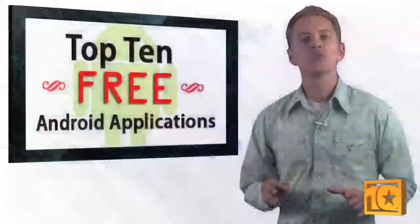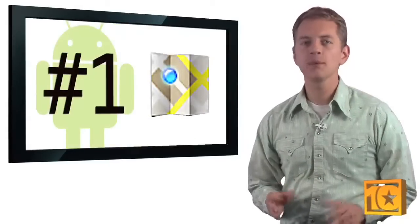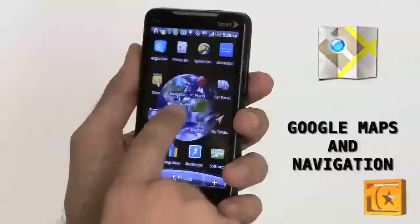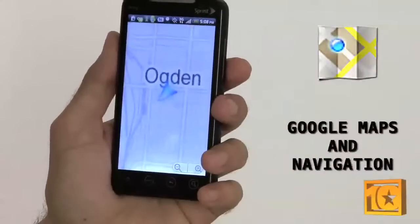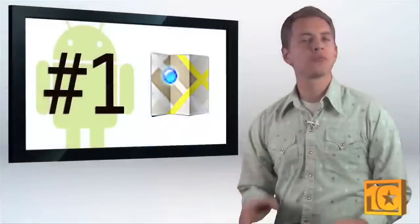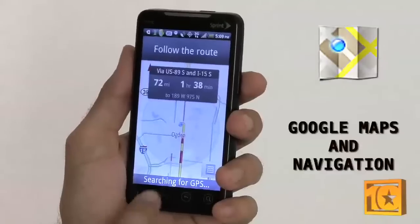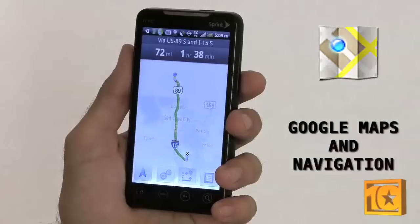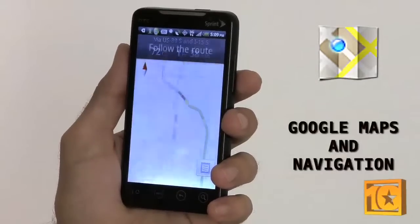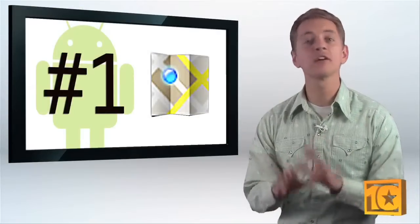First on the list is what could arguably be called the killer app of the smartphone world. Besides the calls you make, mapping may be one of the most used features on these devices. And Google's own Google Maps does a fine job of getting you from point A to point B. It's straightforward for anybody who's used Google Maps on their PC. Google Navigation ties in seamlessly with maps to give you step-by-step directions for your car, bike, public transit, or even for walking. Google's mapping tools aren't flawless, but for the price — free — they're an absolute steal.